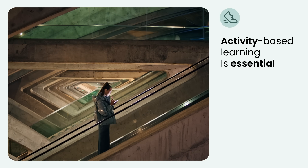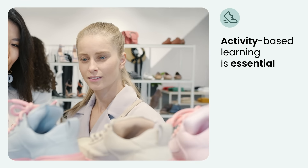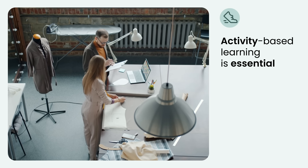Activity-based learning is essential for effective fashion sales training, as it engages learners by encouraging experimentation and practical application of knowledge.